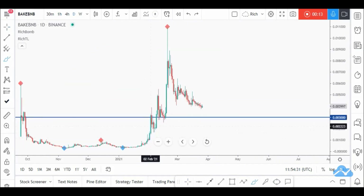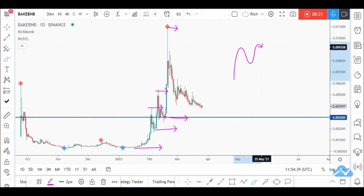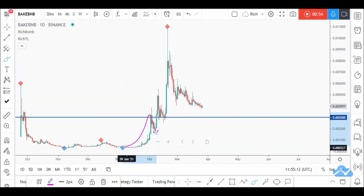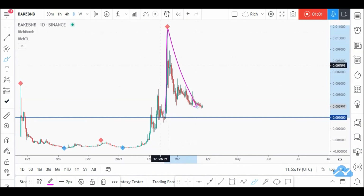BNB is overall bullish, making higher highs and higher lows. When we are in an uptrend, we look for the corrective phase to be about to end to catch the next impulse movement. BNB is approaching a very strong demand area — this one is still fresh, meaning price hasn't tested it yet. It's a very strong demand area because price made an aggressive movement upward from it. The bigger the impulse, the bigger the corrective.